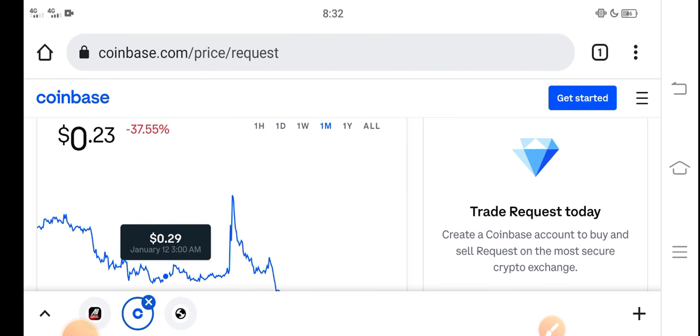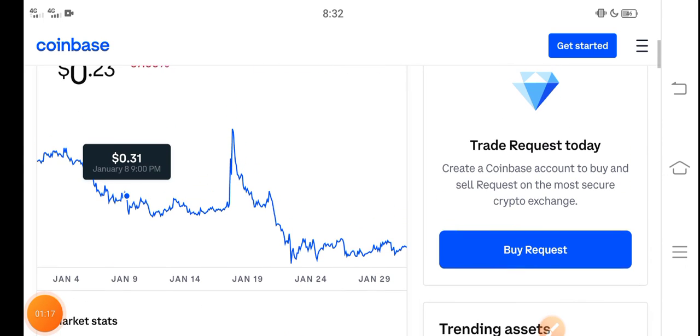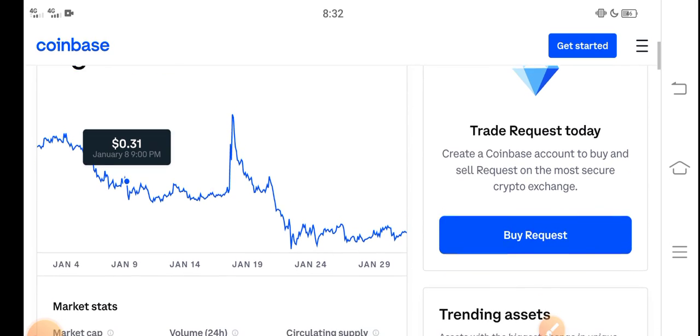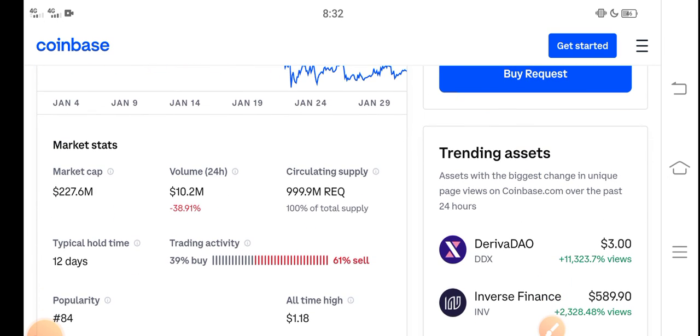Just buy now and hold for as long as you can. The longer you hold, the bigger the profit you get. If you invest for a short time you get less profit. I recommend holding for a long time — approximately one to two months. Right now people are selling Request coin, but that's a mistake. If you're a holder, don't sell, just hold.